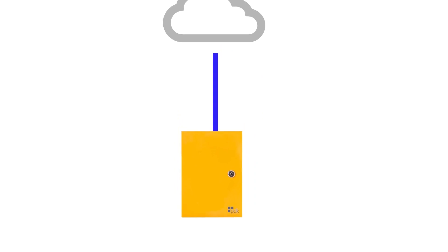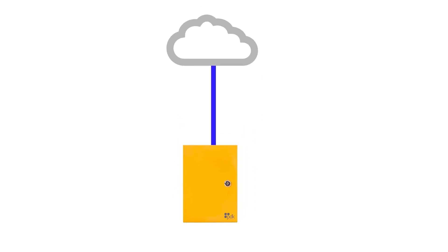Before we jump into the new features of PDKIO 2.0, let's talk about how PDK has worked traditionally. If you've never heard of PDK — kudos for making it this far. PDK is a cloud-based access control system. Every system starts with a cloud node — you need one cloud node for every system that you put together. This is what connects your entire system to the PDKIO cloud.